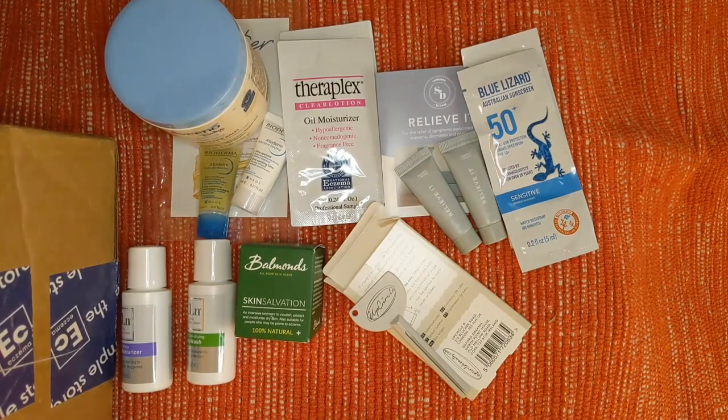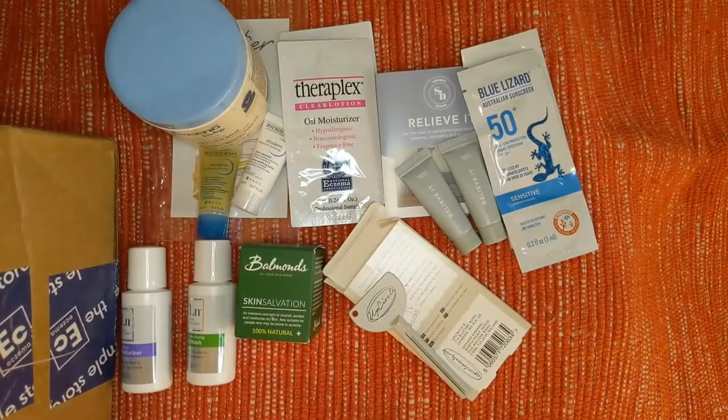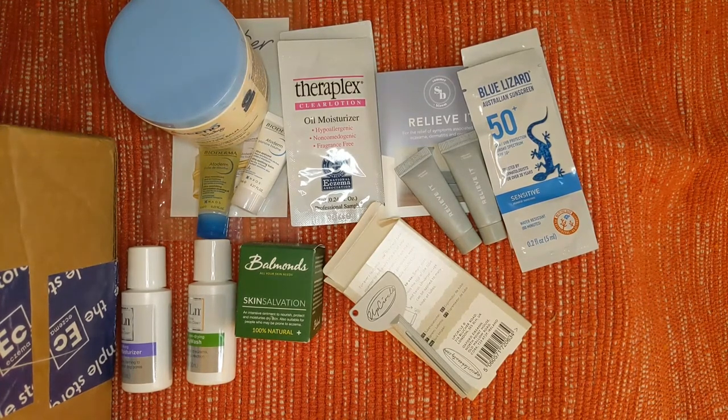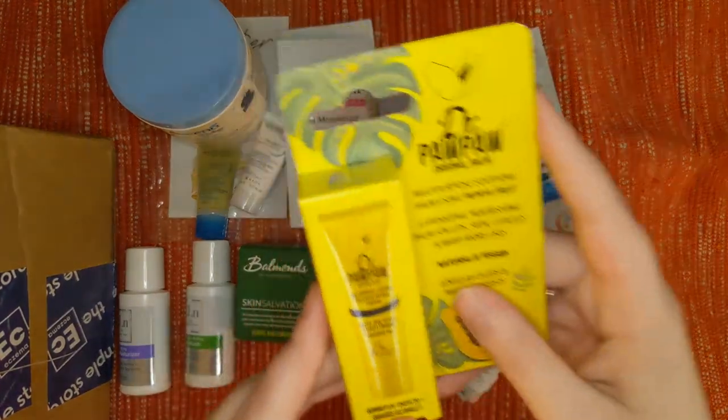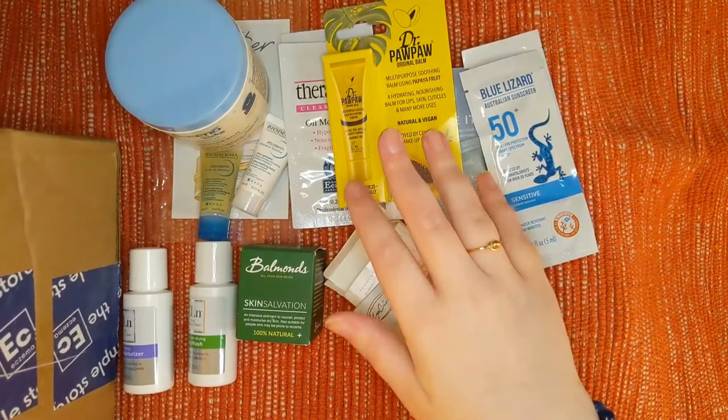I've heard about this one for a long time — this is Dr. Pawpaw, the Original Balm Multipurpose Soothing Balm using papaya fruit. It's a hydrating, nourishing balm for lips, skin, cuticles, and many more uses. Natural and vegan. I'm all about that — that'll be fantastic to have. Balms are really becoming my thing.